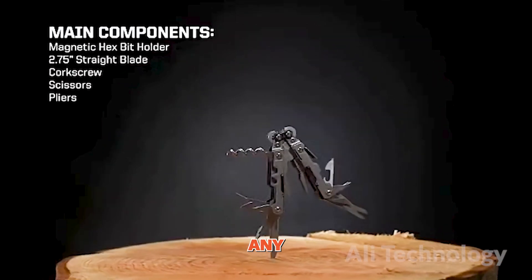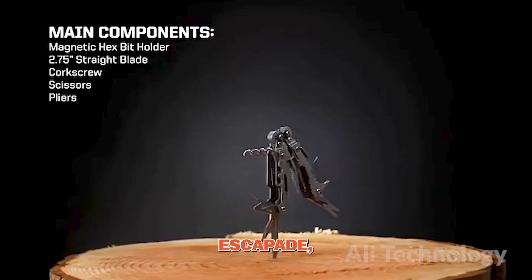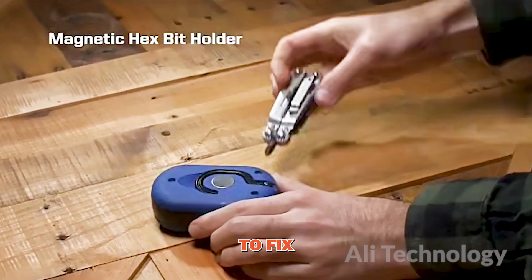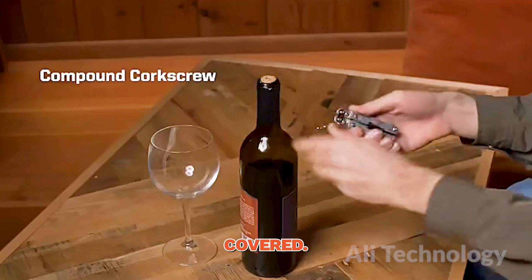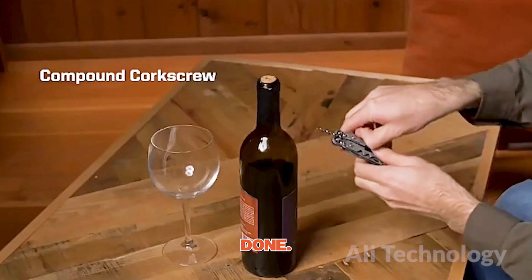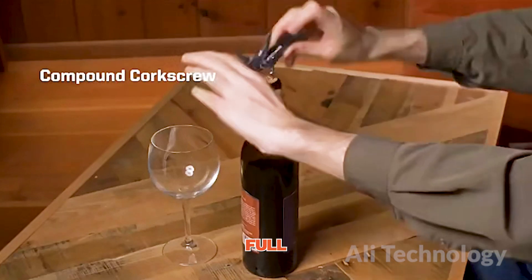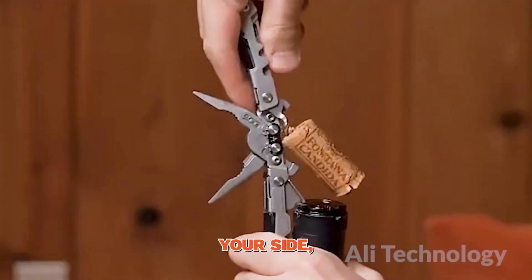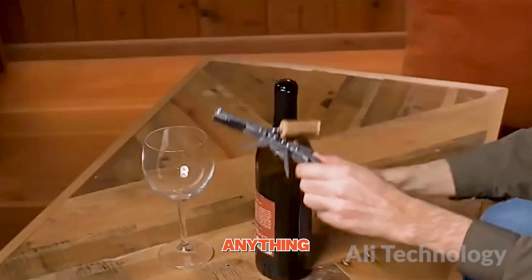This multi-tool is like a toolbox on steroids. It's got everything you need to tackle any DIY project, outdoor escapade, or spontaneous moment that life throws your way. Need to fix a loose screw? This multi-tool pliers has got you covered. Need to open a bottle of wine? Done! Life is full of surprises and challenges, but with these multi-tool pliers by your side, you'll be ready to tackle anything that comes your way.